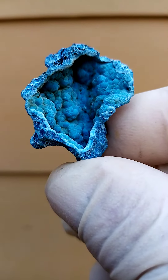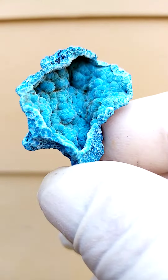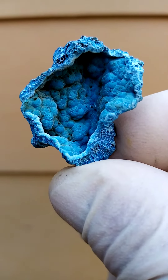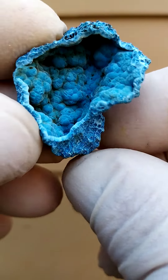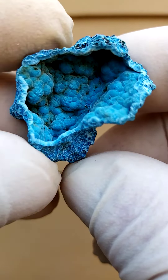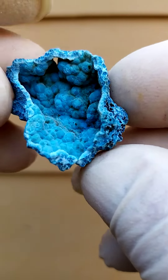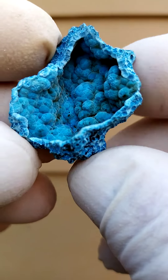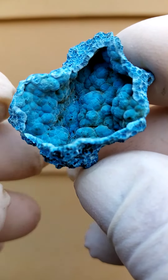Quite lovely, and all the way of course from Tantara, famous for the lovely chateaukites and the dioptases. Not the only deposit for chateaukite, but apparently my material hails from Tantara currently — this is what my supplier tells me.